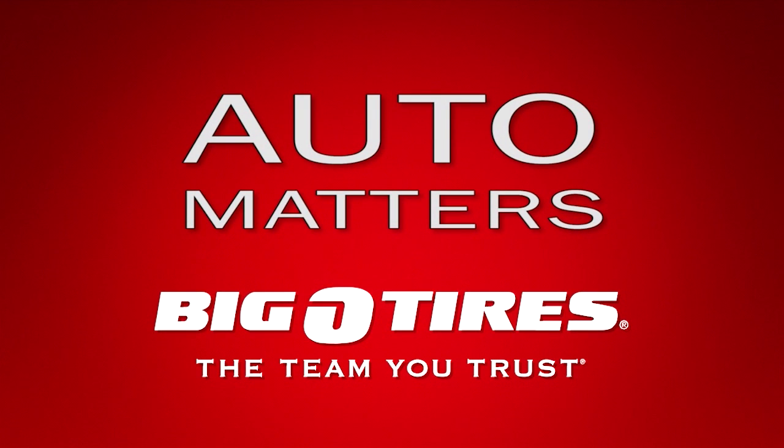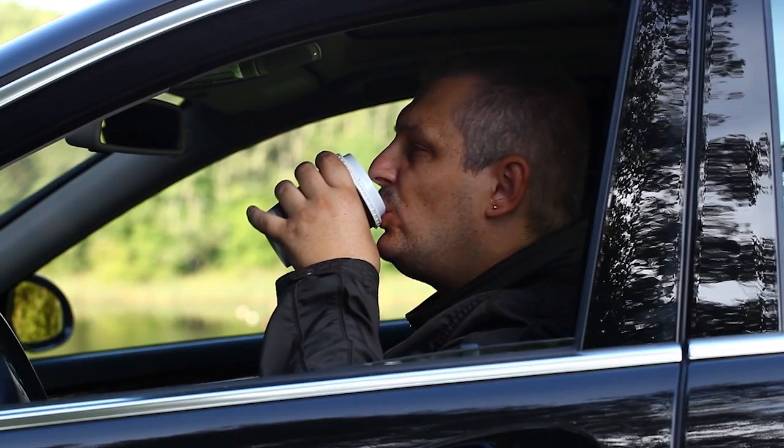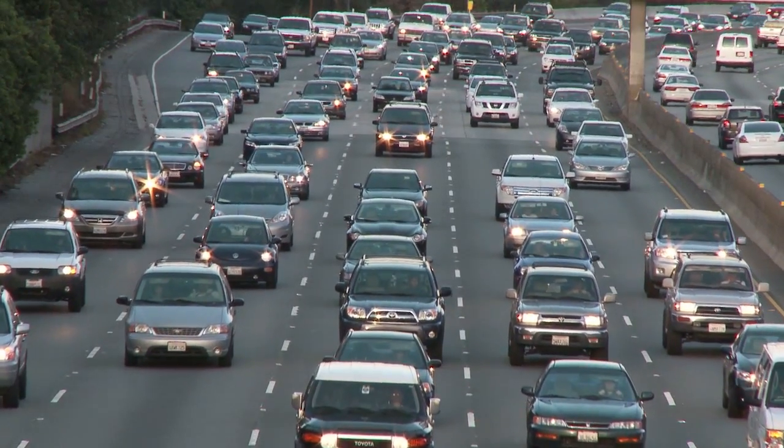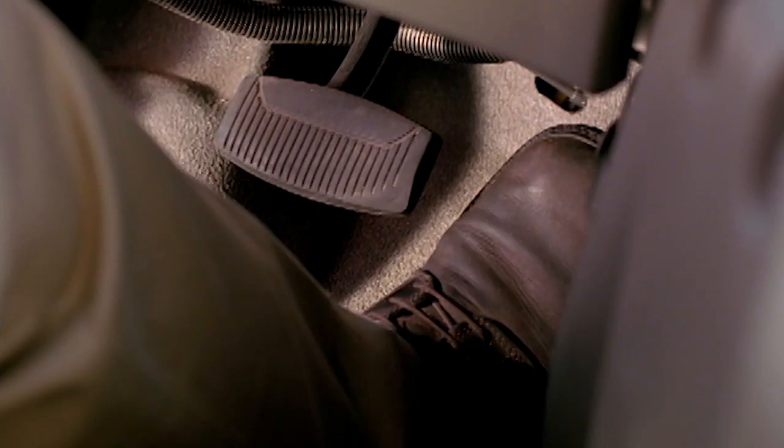A handful of years ago, the closest thing to accident avoidance technology was a loose nut behind the steering wheel — you! Today, technology has come a long way and modern cars can actually help you avoid accidents. Anti-lock brakes have been around for quite some time and help you control your car in a panic stop.